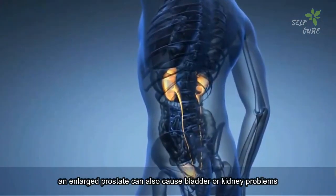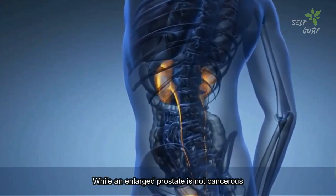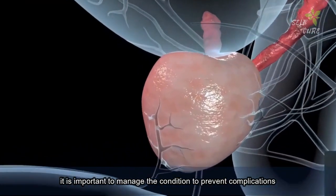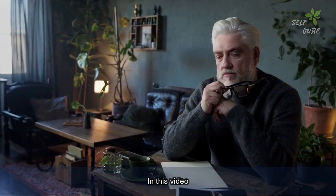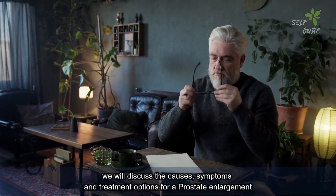In some cases, an enlarged prostate can also cause bladder or kidney problems. While an enlarged prostate is not cancerous, it is important to manage the condition to prevent complications. In this video, we will discuss the causes, symptoms, and treatment options for prostate enlargement.